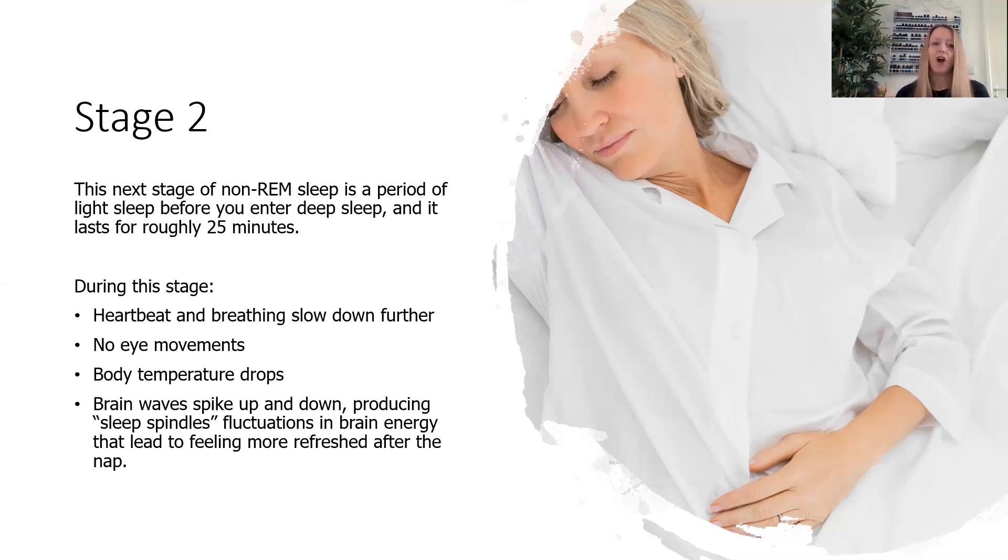During stage two, your heartbeat and breathing are slowing down a bit further, you're going deeper into sleep, there's no eye movements, your body temperature may drop, and this is where we have something called sleep spindles — fluctuations in brain energy. Studies have shown that the more sleep spindles you have throughout the period of sleep that evening, the more refreshed you're going to feel the next day. It's really important that you can have all the stages of sleep lots of times throughout the night, because that's how you wake up feeling refreshed.